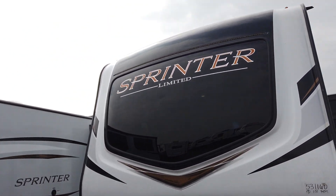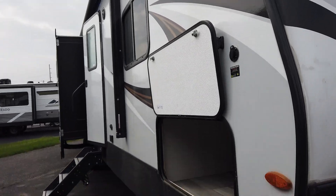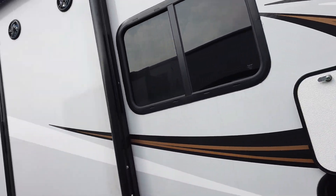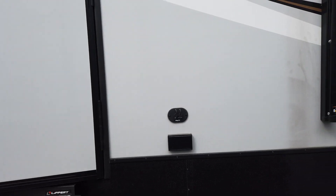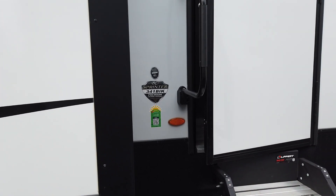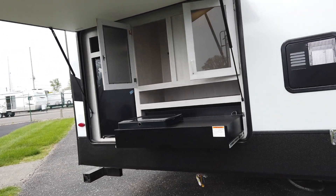Kind of walk around the front — just look how beautiful this camper is. That front windshield is actually in the bedroom area. Coming around the other side again, there's a really nice power awning with LED lights and a TV hookup on the outside.